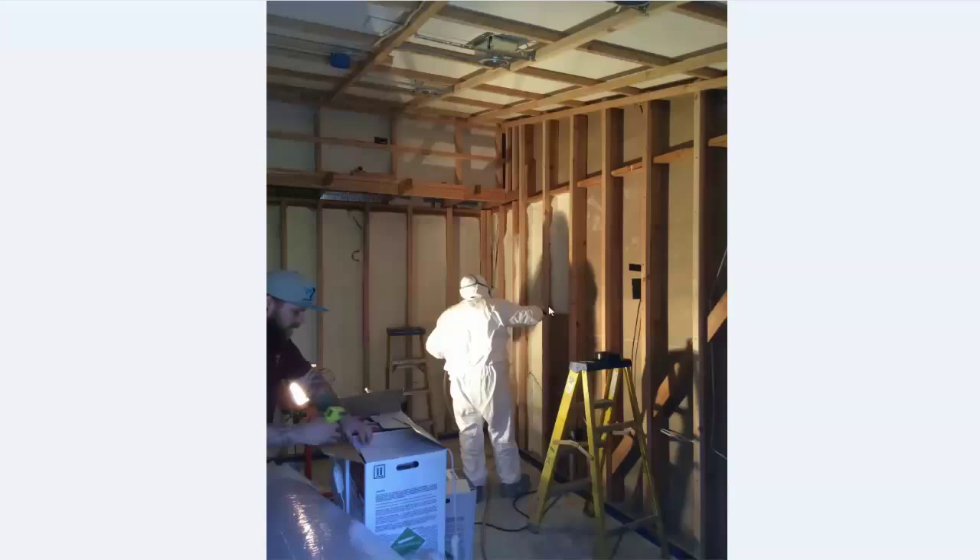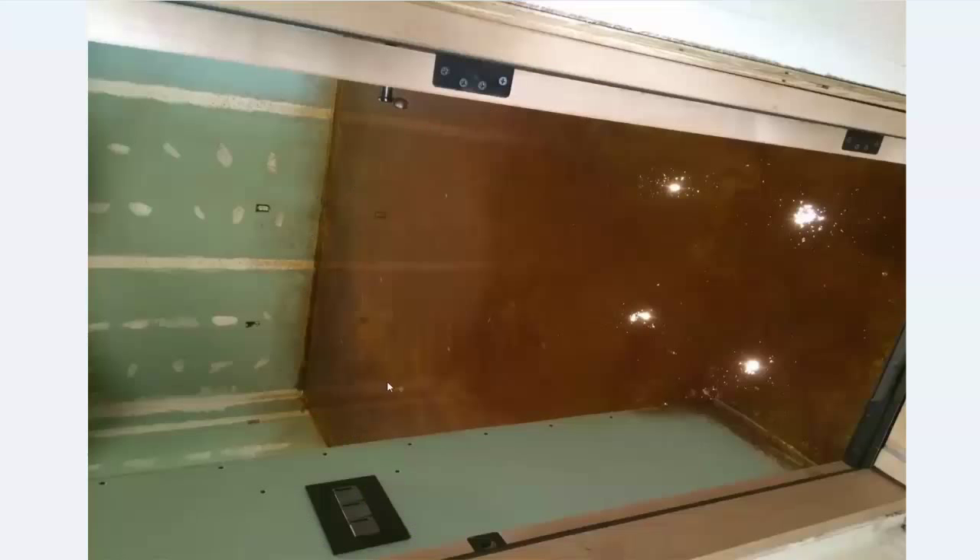Here we're doing spray foam insulation, which acts as a vapor barrier as well, so you don't have to wrap the room in a six mil plastic. Here's the staining of the floor.